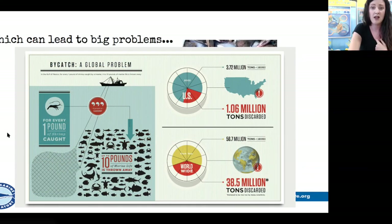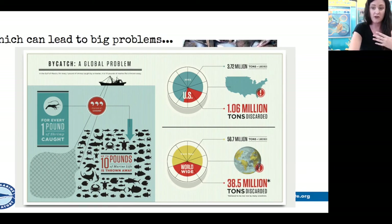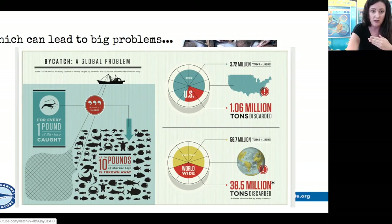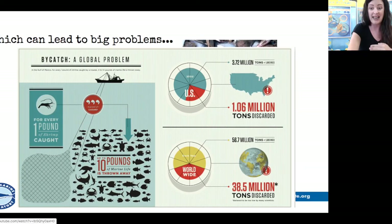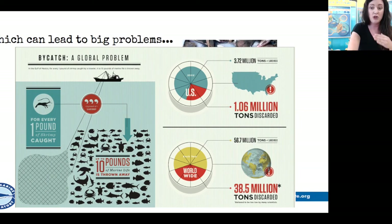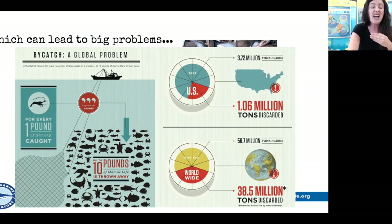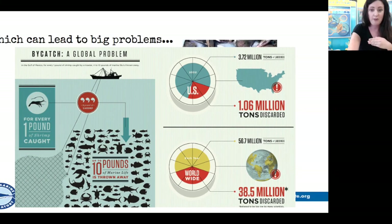There's one particular crustacean — the shrimp — that we eat a ton of, and unfortunately if you don't practice sustainability it causes bycatch. Everything you catch that's not shrimp is called bycatch. It can be really bad — back in the eighties, dolphins were caught as bycatch from tuna fishing. That's where dolphin-safe tuna came from. There is a marine mammal called the vaquita that is highly critically endangered because of bycatch from a certain fish. Shrimp is a pretty big culprit.